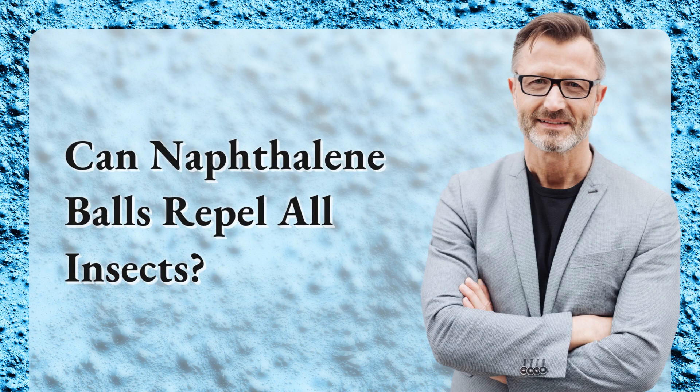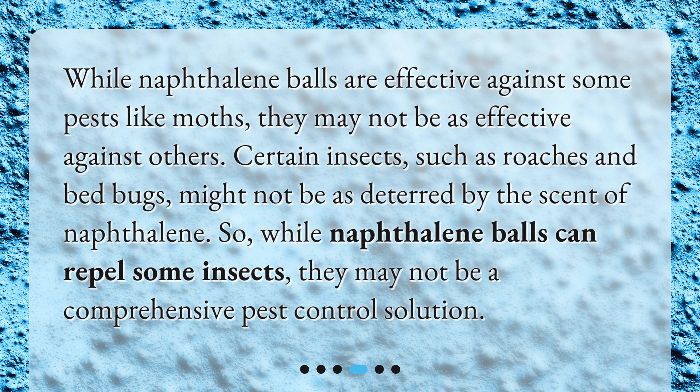Can naphthalene balls repel all insects? While naphthalene balls are effective against some pests like moths, they may not be as effective against others. Certain insects, such as roaches and bed bugs, might not be as deterred by the scent of naphthalene. So, while naphthalene balls can repel some insects, they may not be a comprehensive pest control solution.